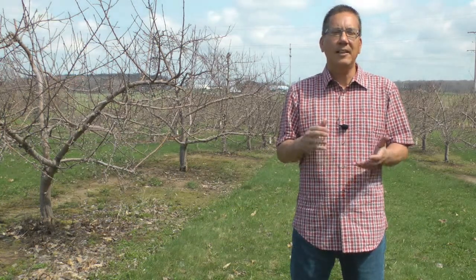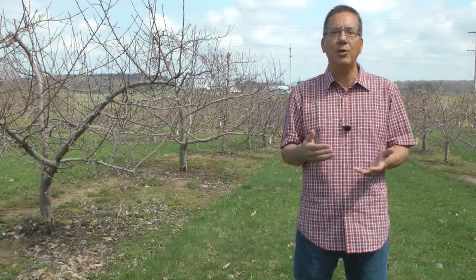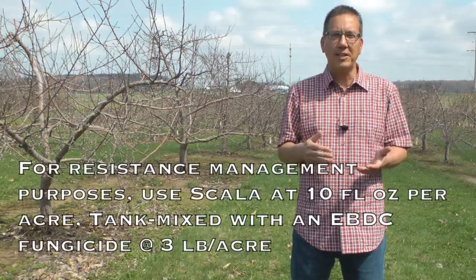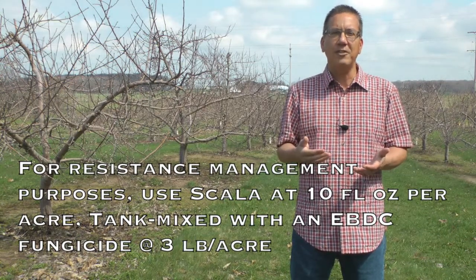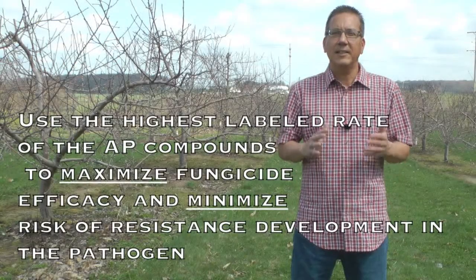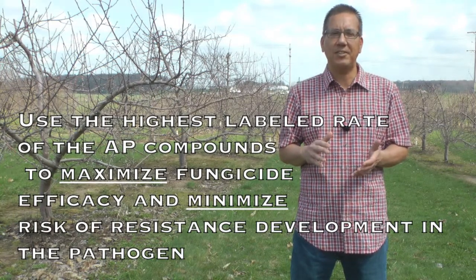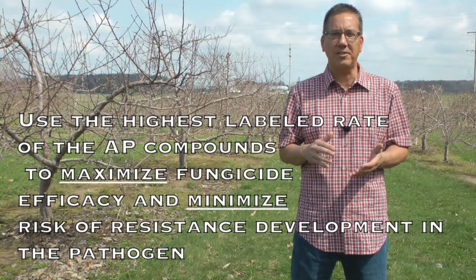For Scala, the label rate states a rate of 7 to 10 fluid ounces per acre alone, or 5 fluid ounces per acre in a tank mix. For resistance management, we should be using Scala at a rate of 10 fluid ounces per acre, tank mixed with an EBDC fungicide at a 3 pound per acre rate. Use the highest rate of the AP compounds to maximize fungicide efficacy and minimize chances that the fungus can grow and mutate to fungicide resistance.